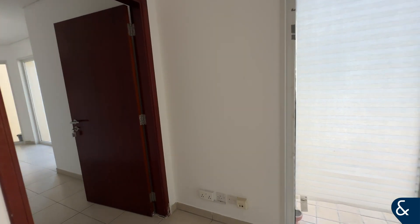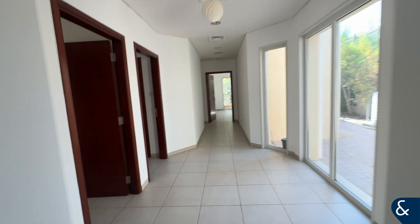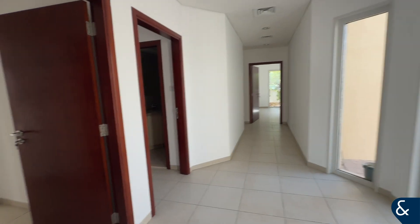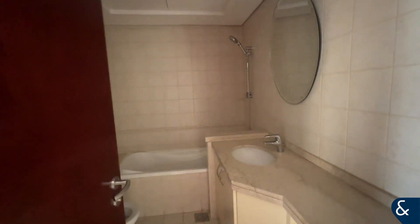The property has four ensuite bedrooms, so it's almost like an L shape, giving you lots of light as you walk through. The first bedroom, just to the left, has a bath and a shower.